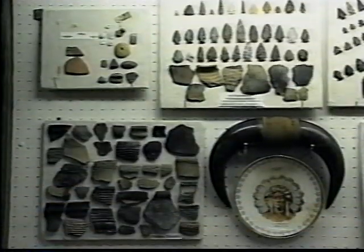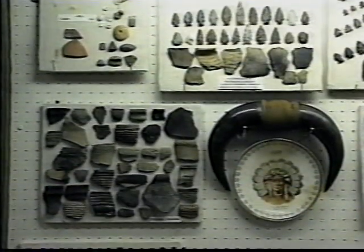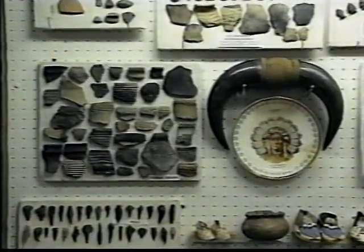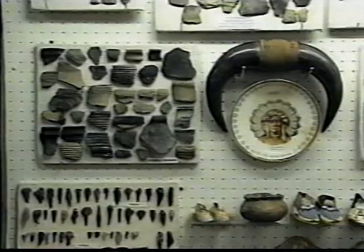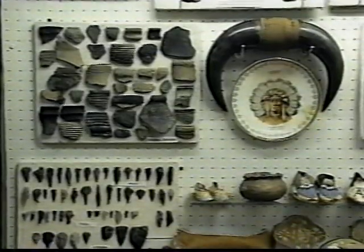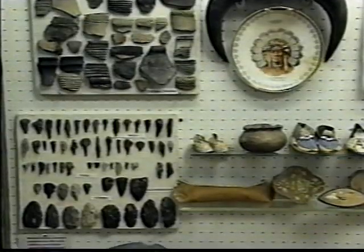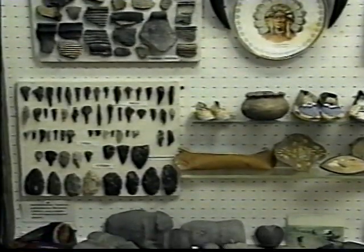This is our Native American display. Some of the artifacts in the museum's collection were returned to the tribes, as they are a part of their heritage. Many of the artifacts here are tools used in hunting or preparing food or hides for use. It is still possible to find artifacts similar to these in Barnes County.